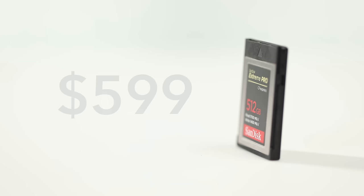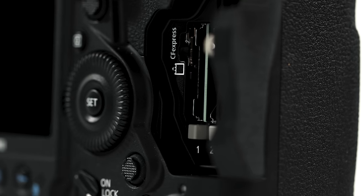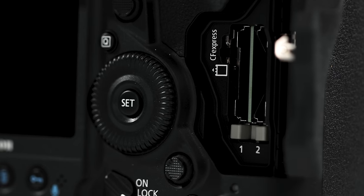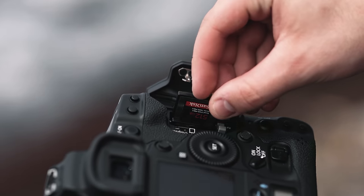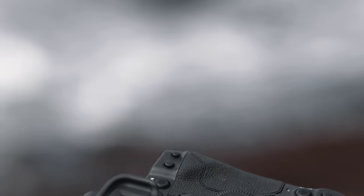The Mark III changed its memory cards to the new CFexpress cards, which is honestly a big bummer going from the Mark II since the CF 2.0 cards weren't cheap — and now we have to buy CFexpress cards, which are just as expensive. These CFexpress cards are incredibly fast and can handle the 5.5K RAW internal recording, so no complaints about the cards themselves. Just a bummer that we have to buy completely new cards for this already pricey camera. If you plan on shooting RAW, you'll probably want at least two 512GB cards, so factor that into the cost.